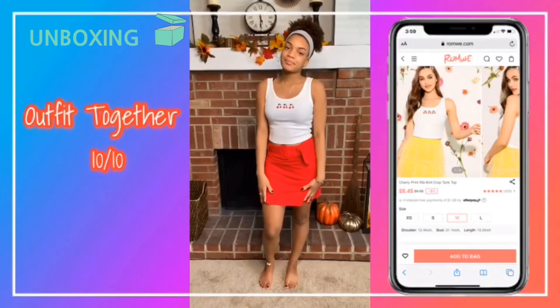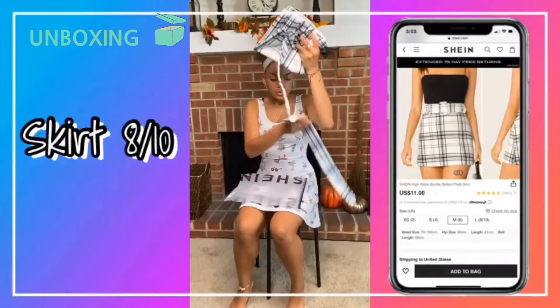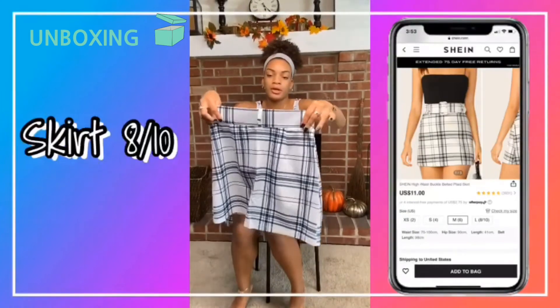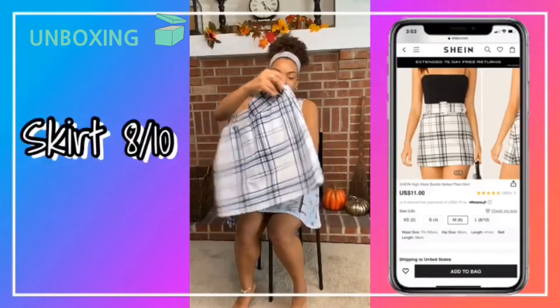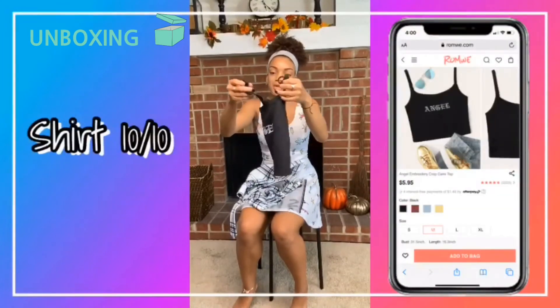This one comes with another belt skirt. It's really pretty — it has a thick band. It is tight but nice and stretchy. I like the material in all of these. I got another crop top to go with it.